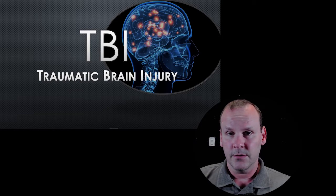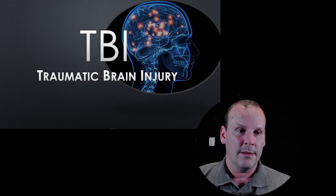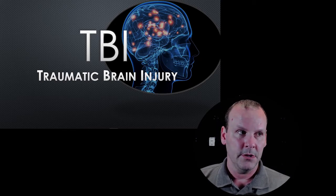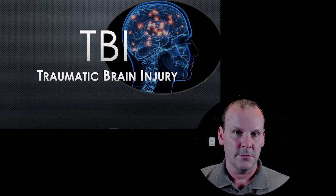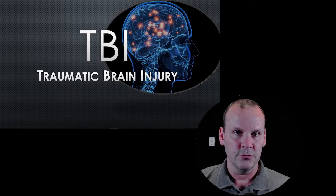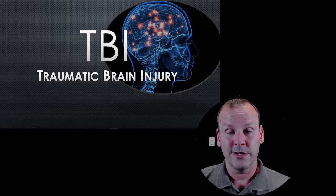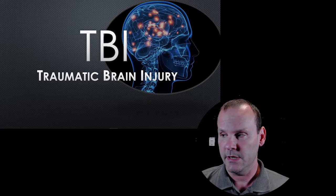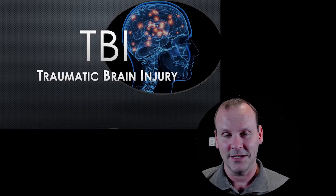The number one cause is motor vehicle collisions. Right behind that are falls, typically in the elderly. That's about 35% of traumatic brain injuries compared to 50% being due to motor vehicle collisions. Men are about three times more likely to end up with a brain injury — not surprising, because guys do some pretty stupid stuff, kind of the hold-my-beer-and-watch-this kind of thing.